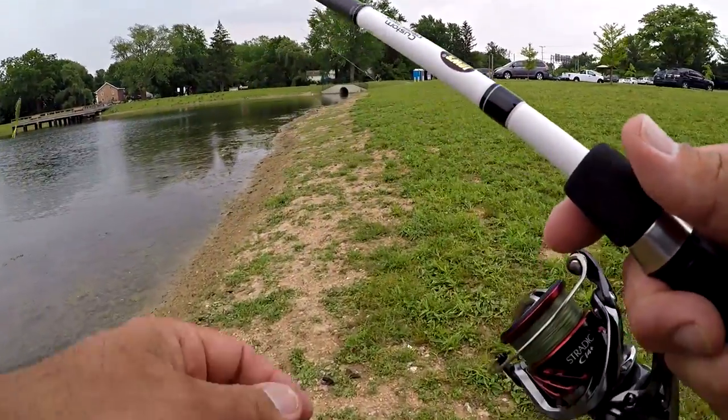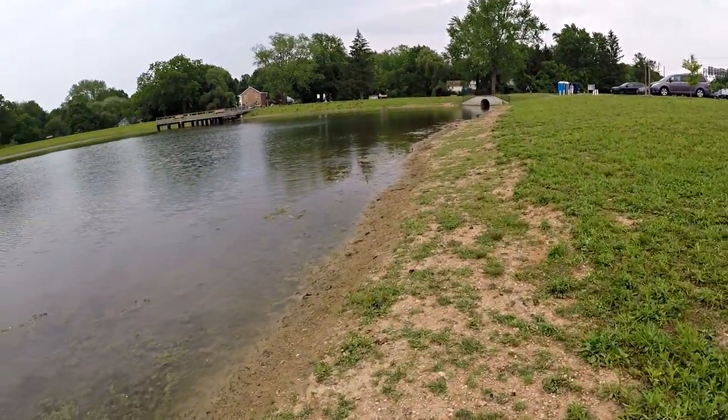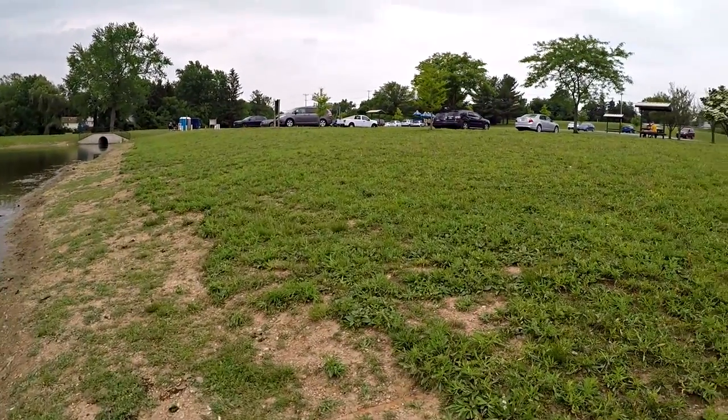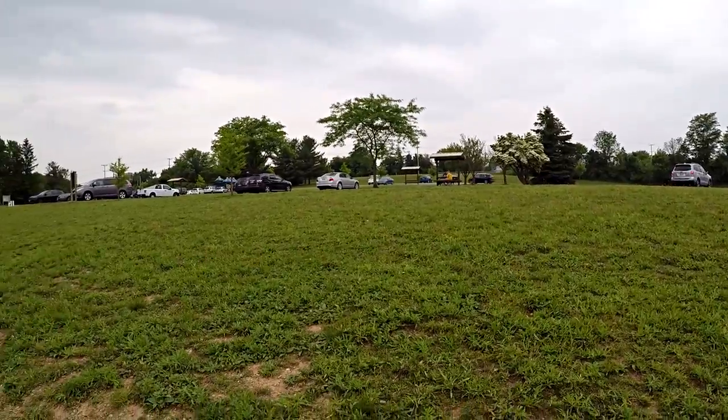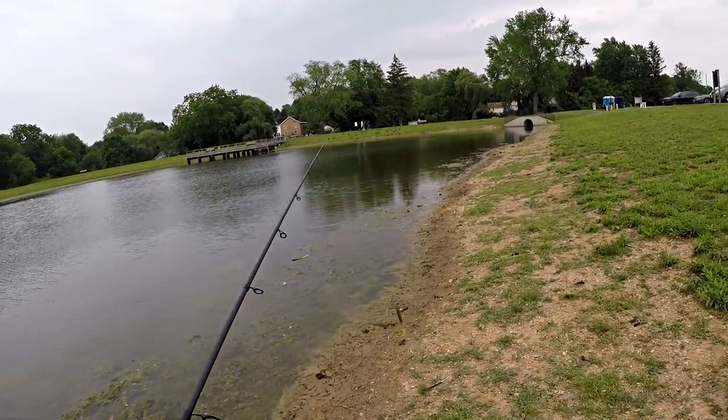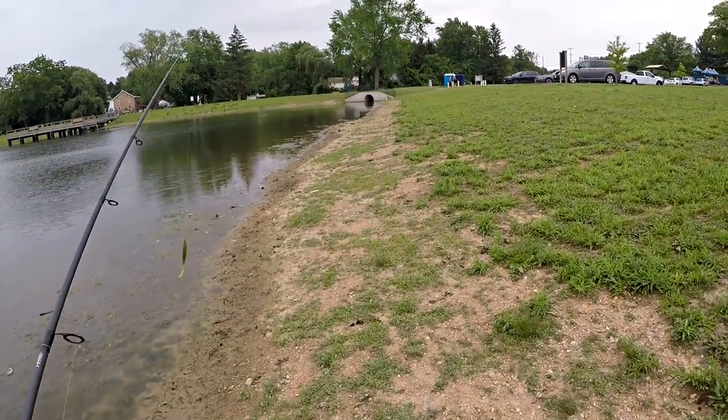Hey folks, it's Cornell with YouTube Fishing Vids. Well check this little scene out. Little community pond and I'm on an appointment for my day job. Got a busy little park here, a lot of road noise. I even had a guy flying a drone around here a minute ago. But all kinds of goose poop and dogs everywhere.